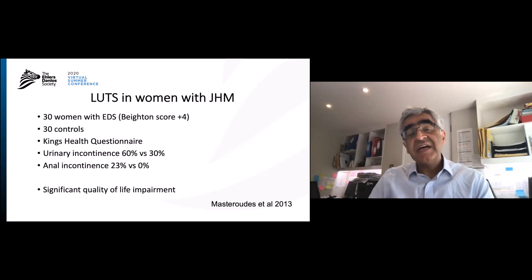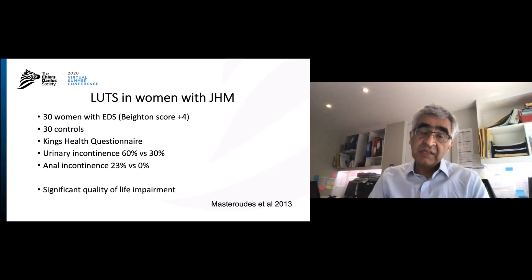Masrudi looked in a different way. She recruited women who were in a hypermobility clinic and compared them with 30 controls, using a questionnaire to ask whether they had bladder symptoms. Just like the children, 60% of women seen in a hypermobility clinic had urinary incontinence compared with only 30% of controls. There was also anal incontinence in 23% compared with 0% in controls, showing significant impairments of quality of life in both bladder and bowel.